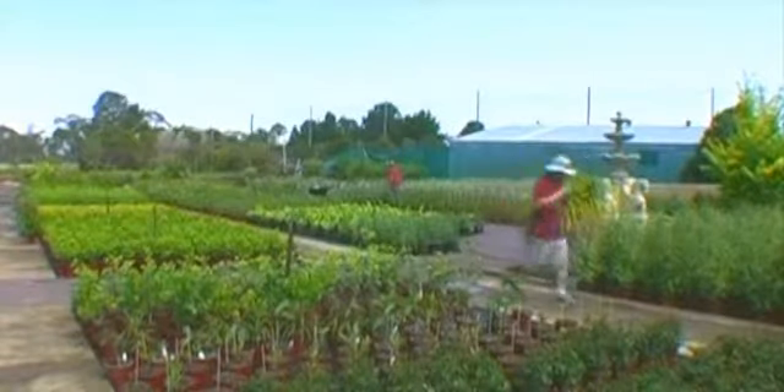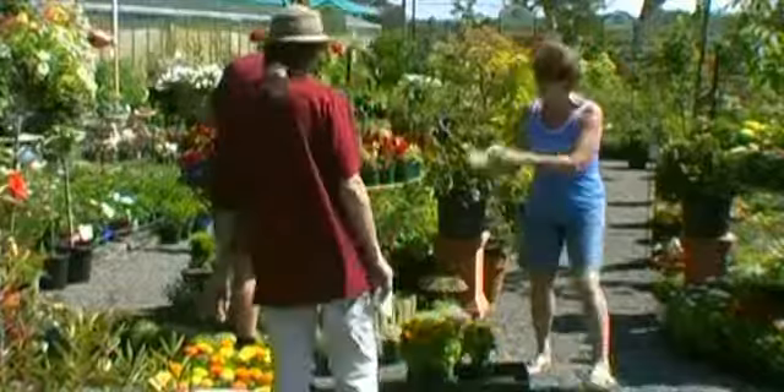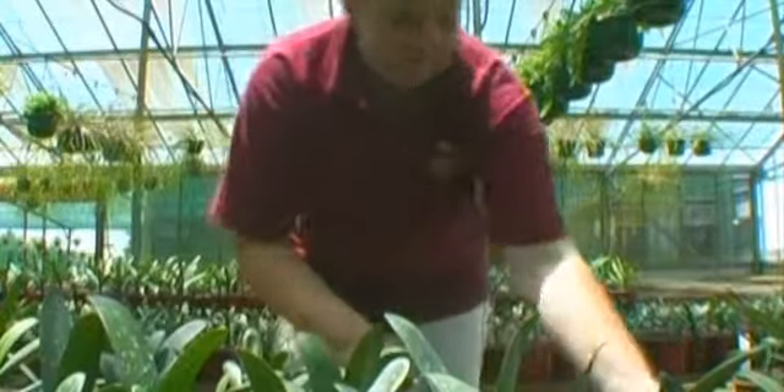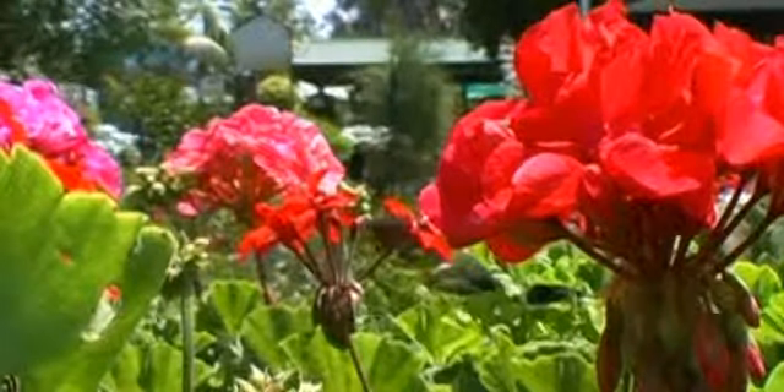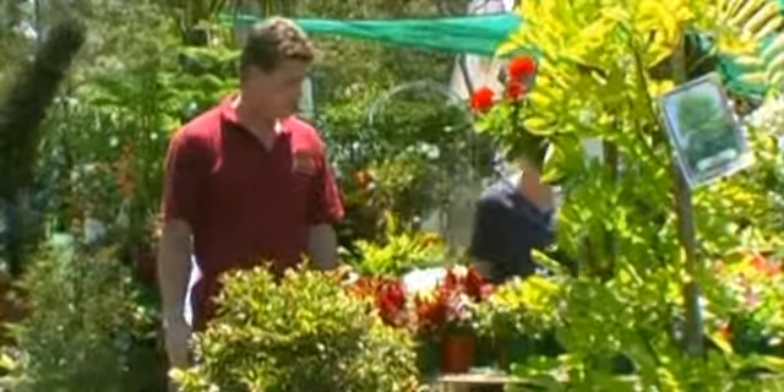At my nursery here we have a wholesale growing nursery as well as a retail garden centre. We grow from tube lines and seedlings through to advanced stock, which is then sold through a wholesale customer base and a retail customer base through the front door.